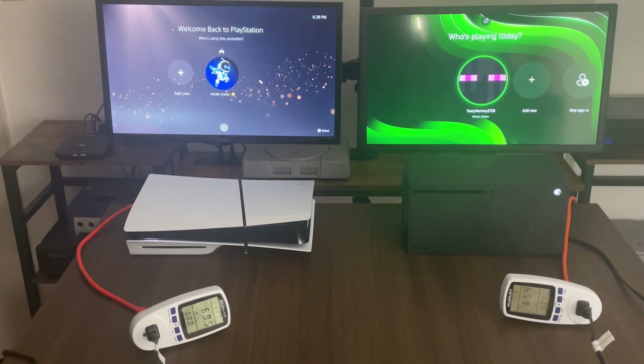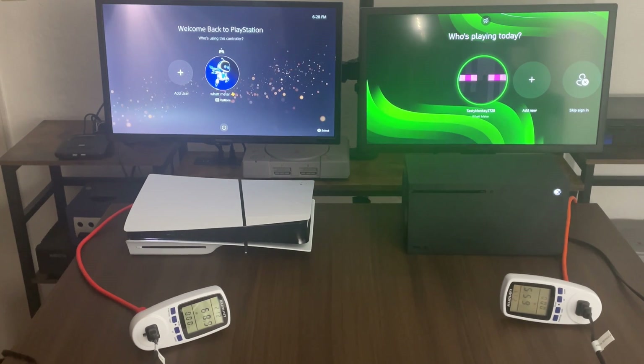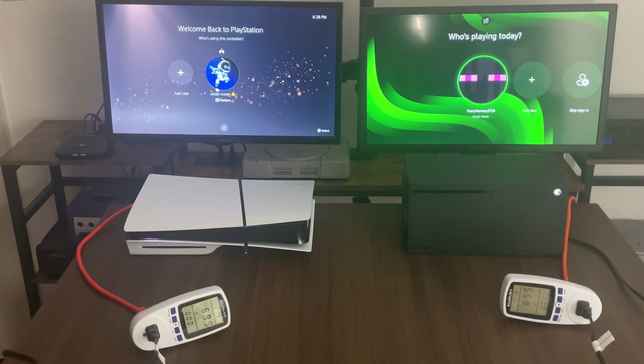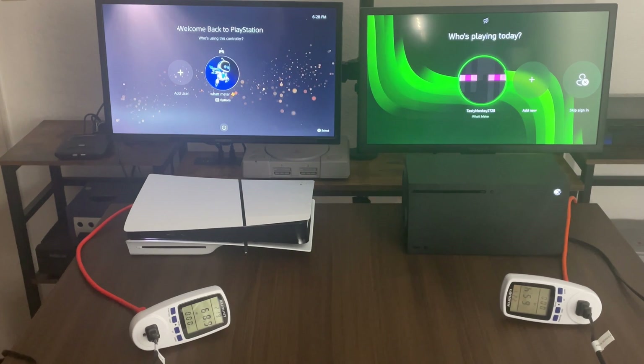Here on the login screen we have 68.9, 68.5 watts for the PlayStation 5 Slim. Xbox Series X we have 65.5 watts. So far the Xbox has a lower energy consumption than the PlayStation 5.